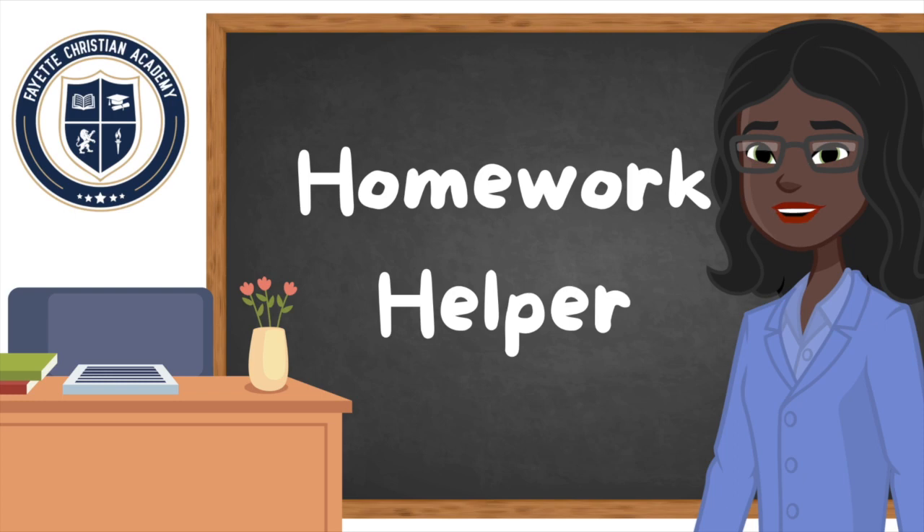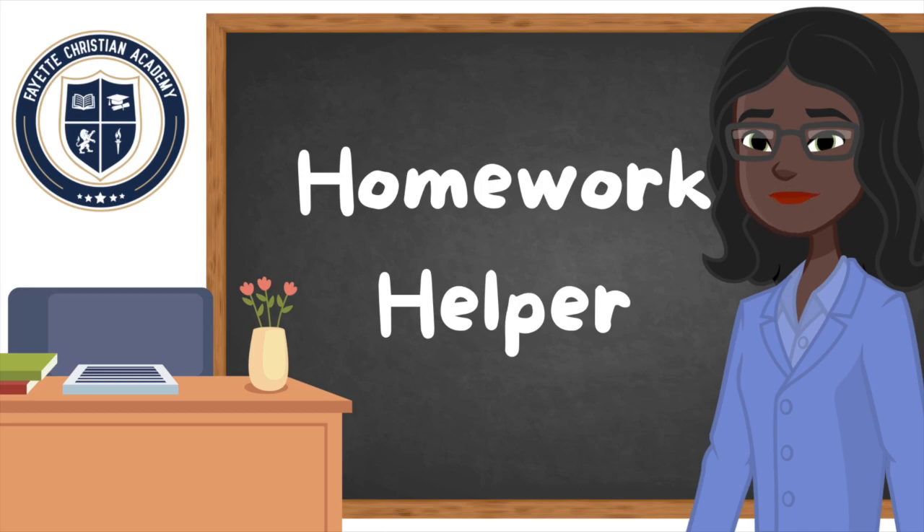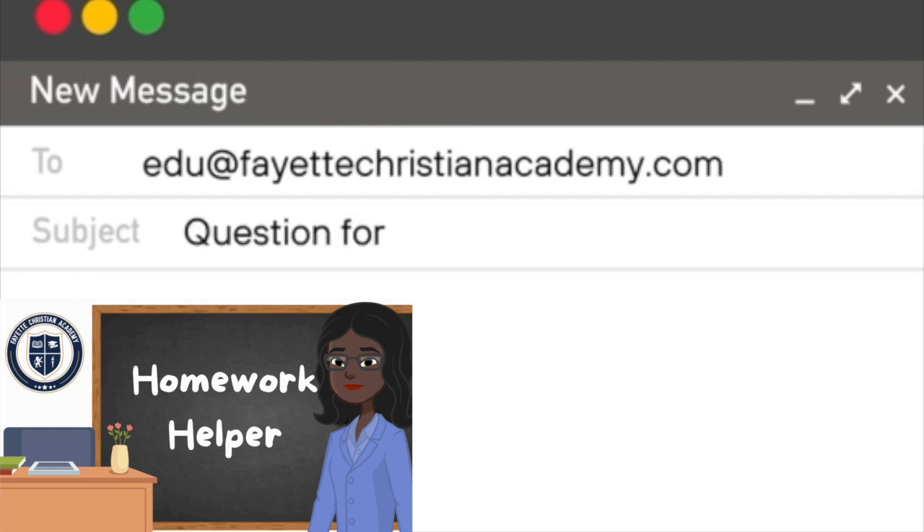As always, please feel free to watch this video as often as you need to so that you know how to figure out if a C or G is making a hard or soft letter sound. Until next time, remember you are not here to be average — you are here to be awesome. Remember to send your questions in to homework helper at edu at fayettechristianacademy.com and we will answer those questions for you.